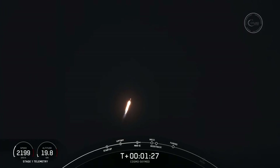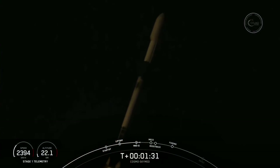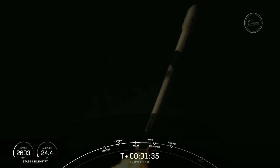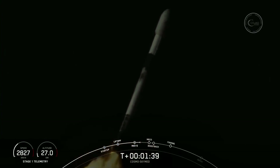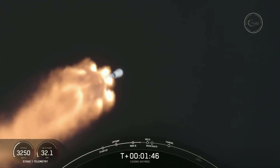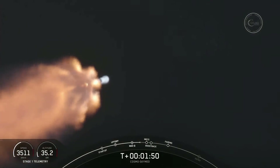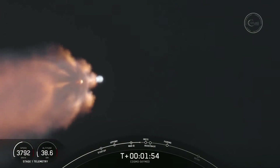We have five events coming up back-to-back within seconds of each other. These include the first stage making its way back to Landing Zone 1. So we'll have MECO — main engine cutoff — stage separation, a flip of the first stage, SES-1 or second stage engine start one, and then the boost-back burn on the first stage.